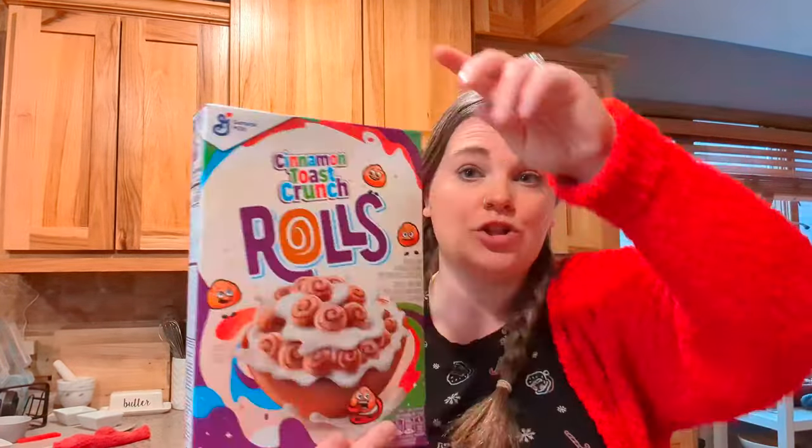Then we got two regular-size bags of the sweet and salty mix — these were $1.99 a piece, so $3.98. And then my husband wanted the cinnamon toast crunch rolls cereal, which was $1.99.